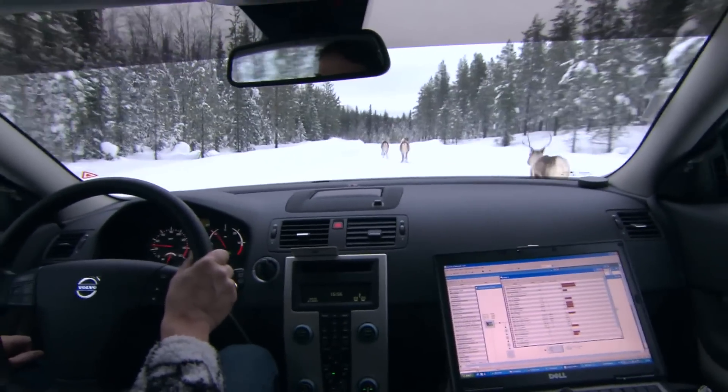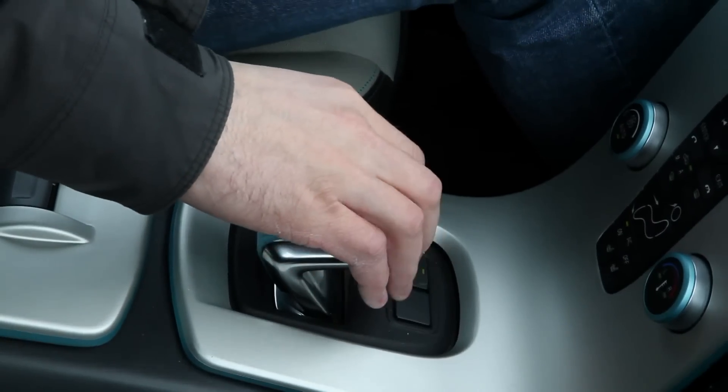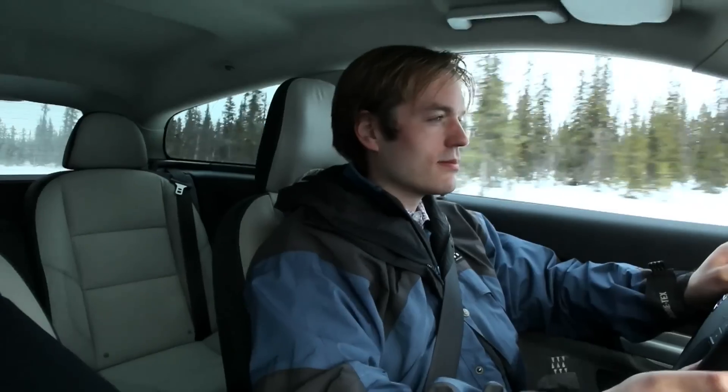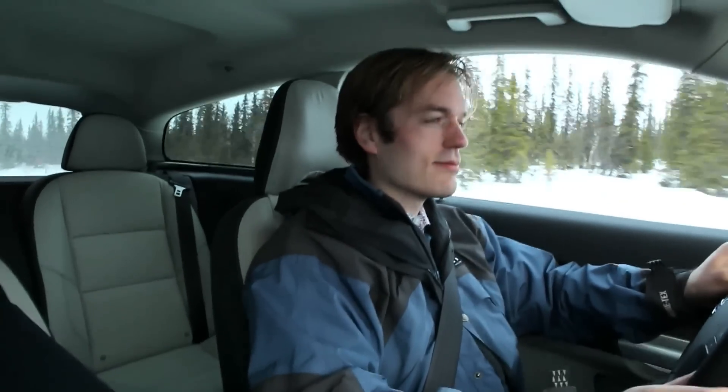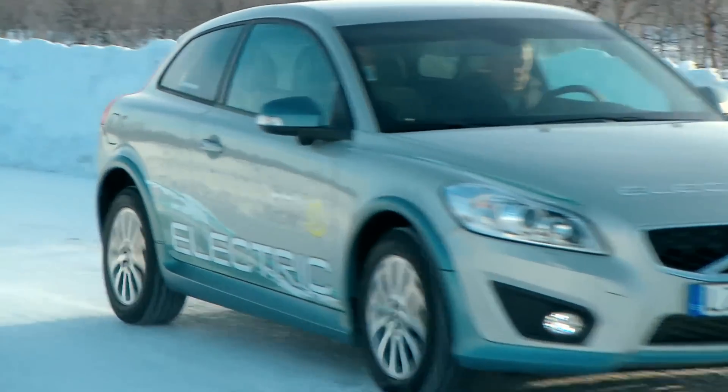Volvo Cars are in the middle of their final winter tests for electric cars. We do it like a normal customer — start the car and take away. The expectation of the car is just like any day of the year. It copes very well, and we have driven it down to minus 33 degrees Celsius outside, and inside the car it's warm and cosy.